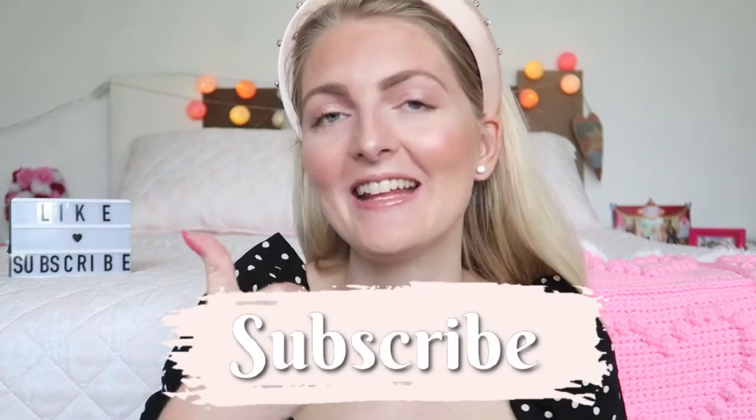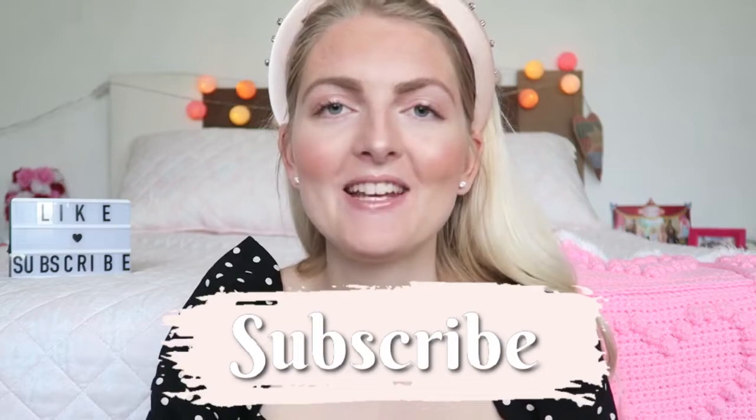So this is the finished look — a really simple, natural makeup look that you can wear throughout the summer. I hope you guys enjoyed this video. If you did, don't forget to give it a thumbs up, subscribe to my channel, and follow me on Instagram. I hope to see you guys soon in one of my other videos — bye!